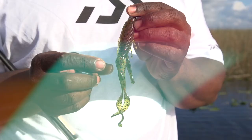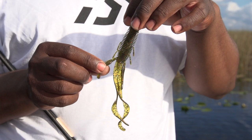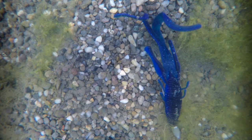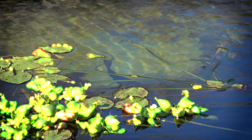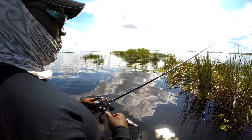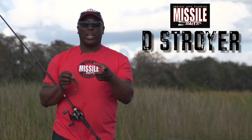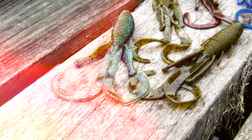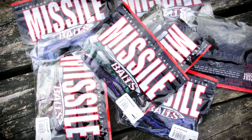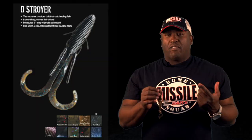The Destroyer has big tentacles on it, has little legs here, has two big curly tails, and it has a big profile that gives off a lot of vibration with the ribs that Missile Baits designed. When I need to flip a big creature bait on bedfish, or when I'm just needing a big bait for flipping, or even a Carolina rig or a wobblehead — this thing has so many different aspects. It comes in all great fish-catching colors.